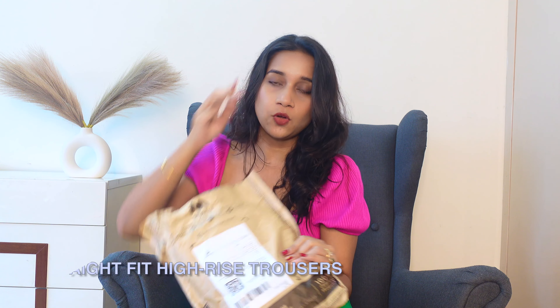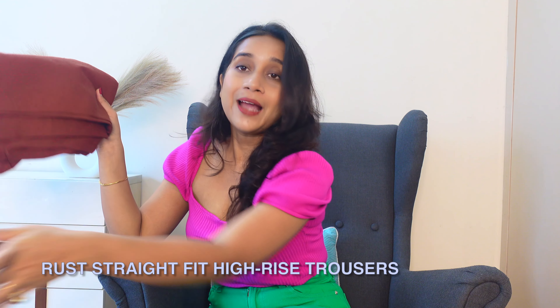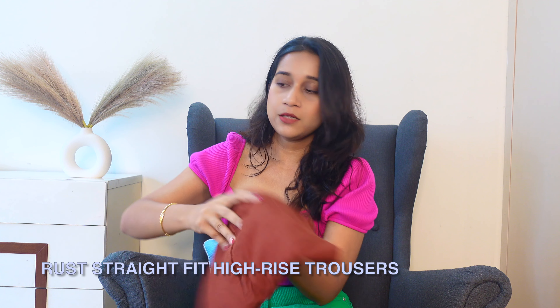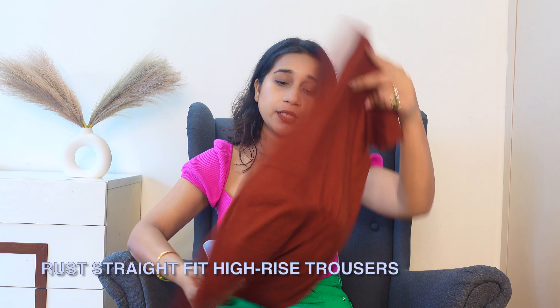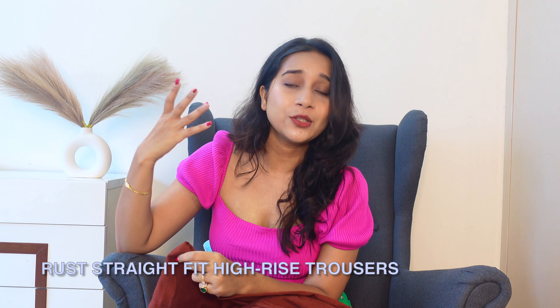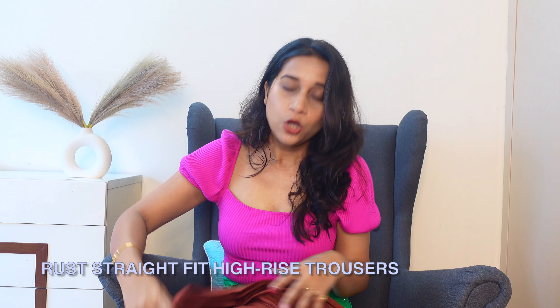The first thing we'll talk about is bottoms. I ordered two pants from Myntra and I really liked them — all high waist pants. This first one is from the brand Tokyo Tuckings. I think they have been very good for a long time — they are very budget friendly, quality wise good, and fashionable.